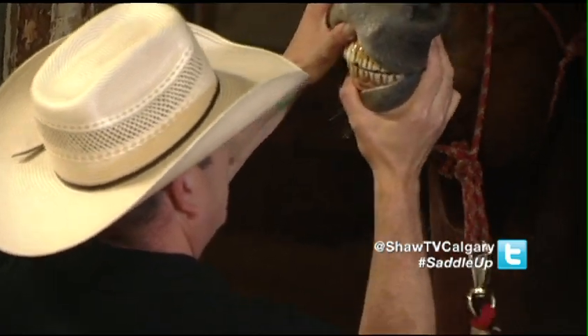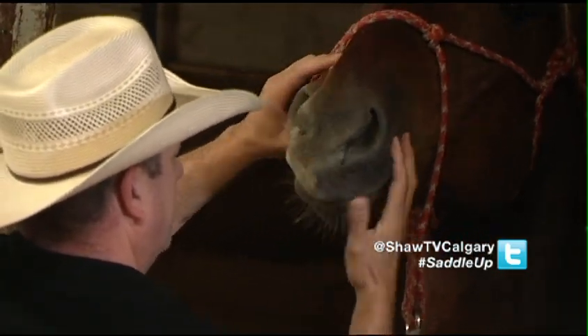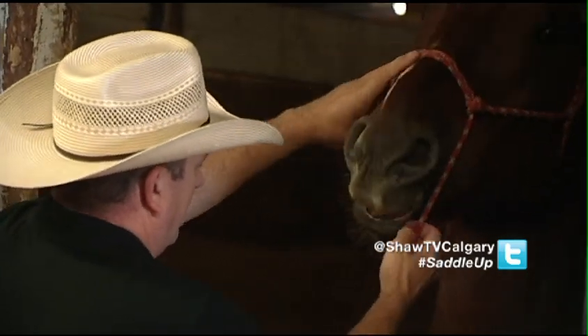All the more reason to keep them healthy with a regular checkup. For Saddle Up, I'm Sheila Nyquist.